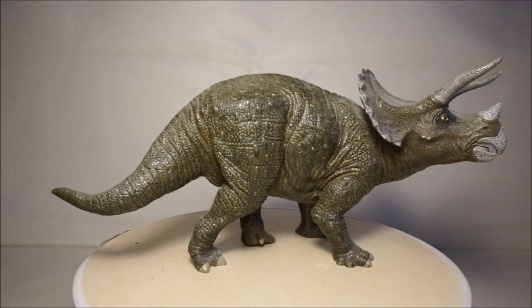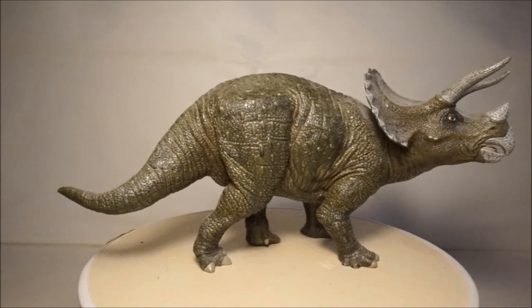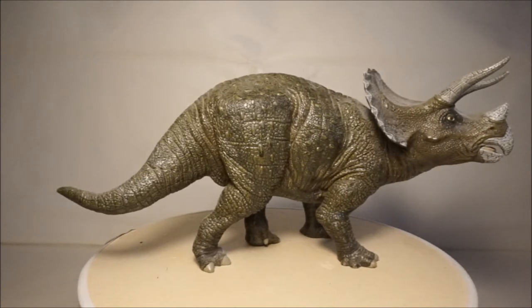Hello and welcome back to Dino Joe's Dinosaur Model Blog where today I'm going to be reviewing my Ceratopsian models. Ceratopsians thrived throughout the Cretaceous and were one of the most successful types of dinosaur. They are some of my favourite types of dinosaur and I have many of these Ceratopsian models.